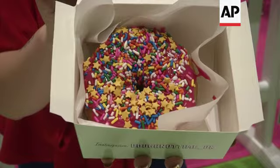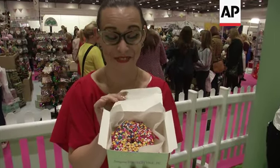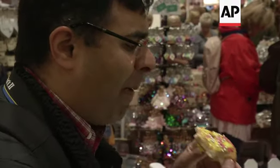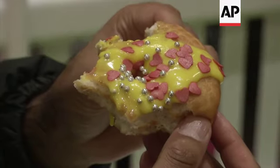I am very proud of my doughnut. It's fabulous. Delicious.